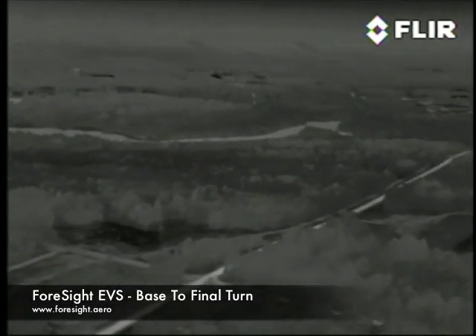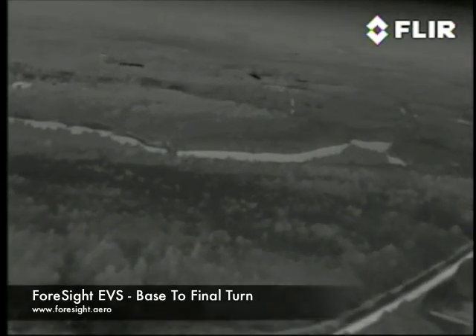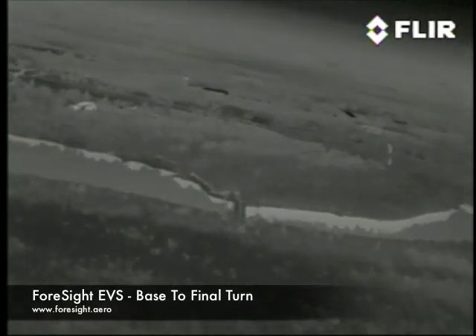We're flying a Sting light sport aircraft equipped with a Foresight infrared enhanced vision system mounted near the tip of the right wing. In this video clip we're performing a base to final turn for runway 5.